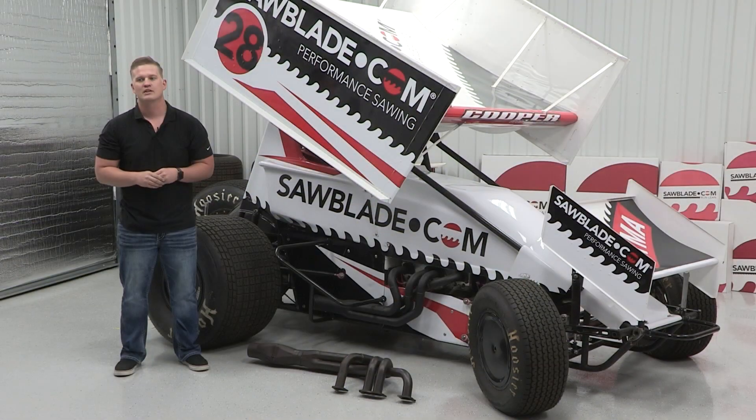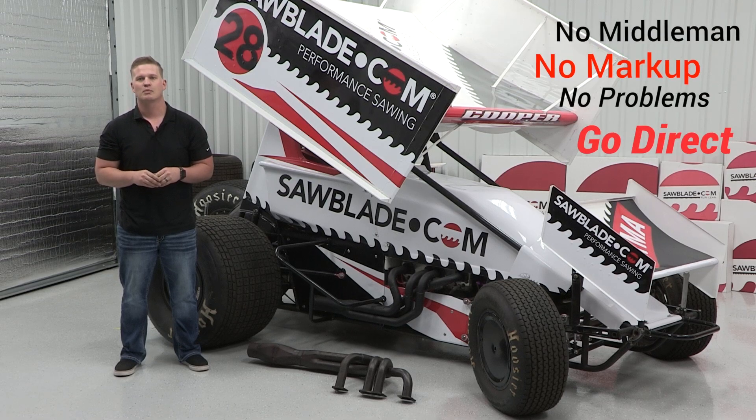Thanks for joining us in the Sprint Car Minute brought to you by SolidBlade.com. No middleman, no markup, no problems. Go Direct.